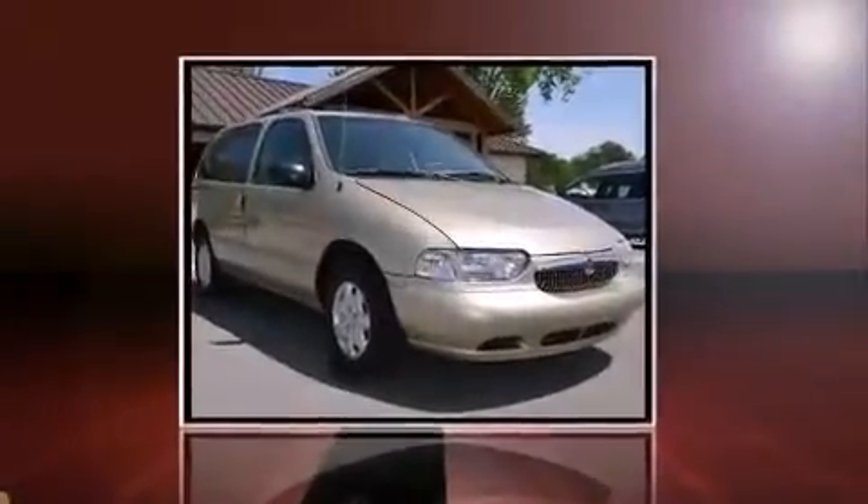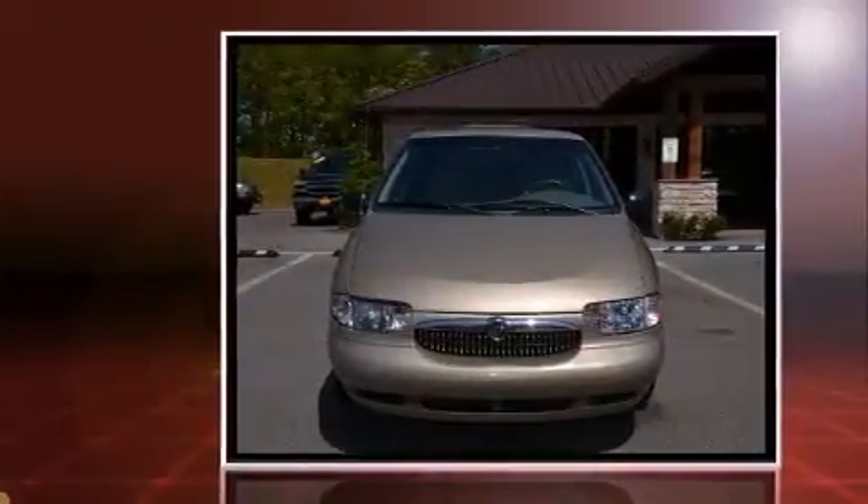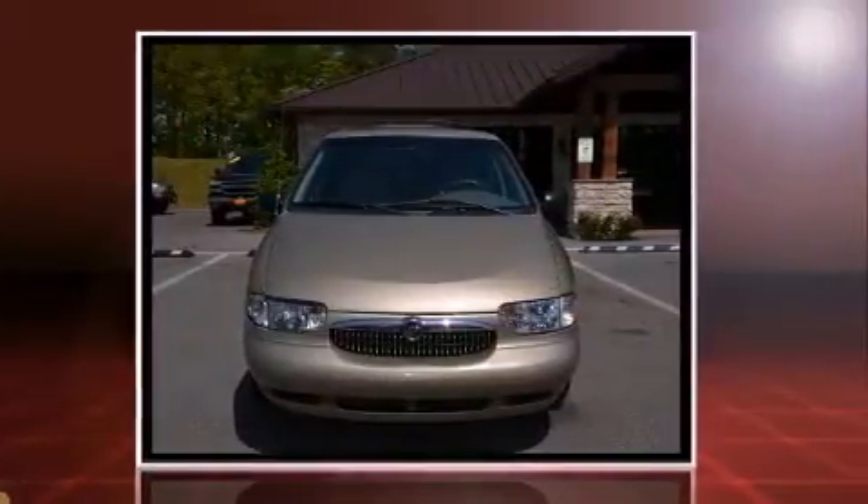The 1999 Mercury Villager. Smooth gear shifts are achieved thanks to the 3.3-liter six-cylinder engine, providing a spirited yet composed ride and drive.